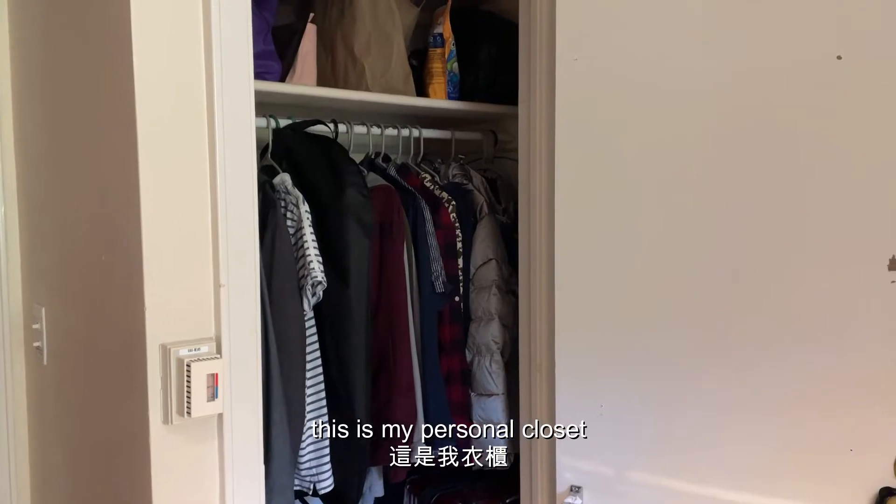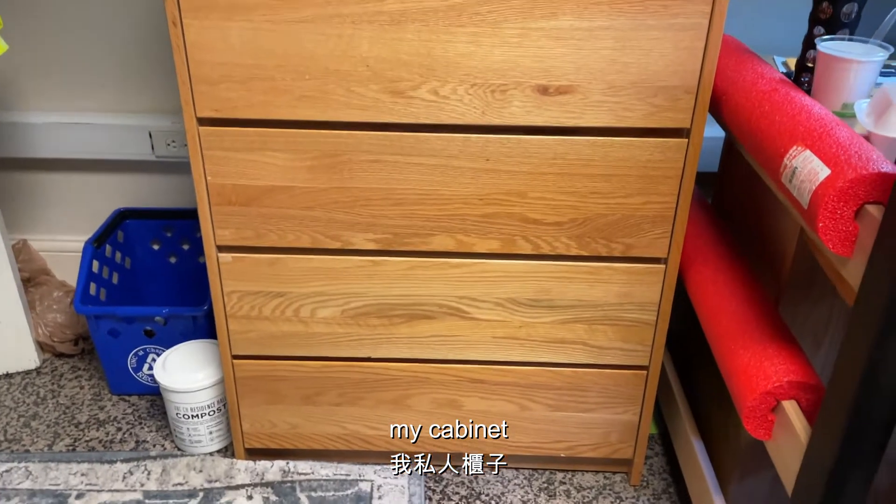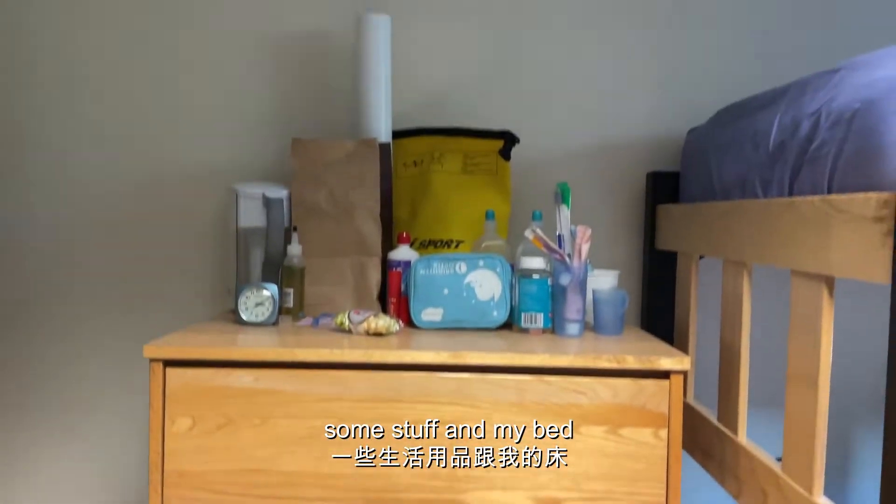This is my personal closet, my cabinet, some stuff, and my bed.